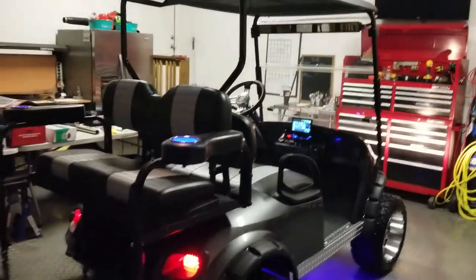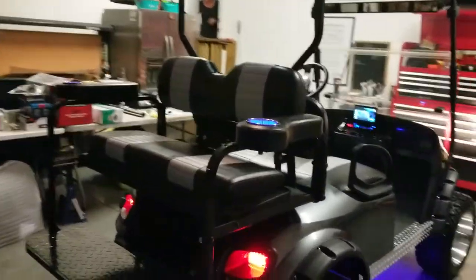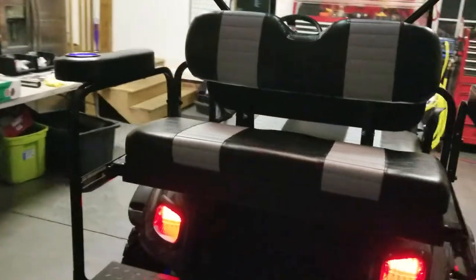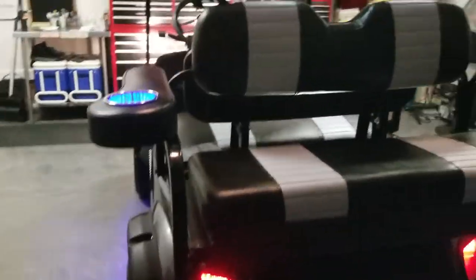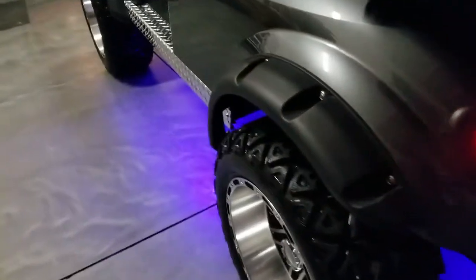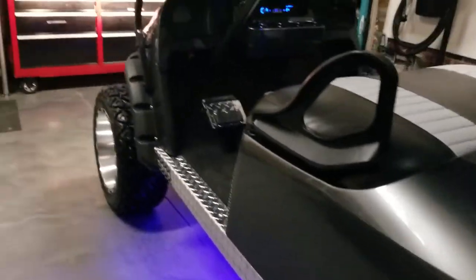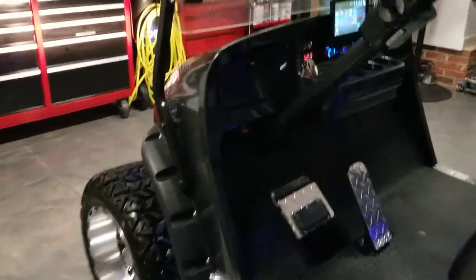All right, well we got Silver Dollar wrapped up and ready for delivery tomorrow. Custom seat covers, you got the LED armrest, and the spacers, fender flares.